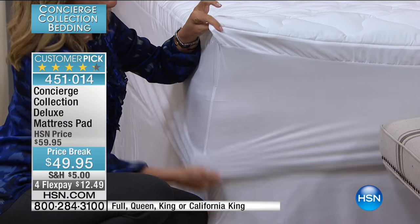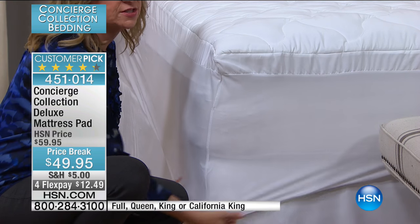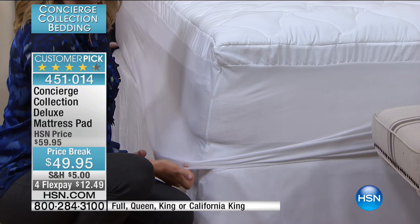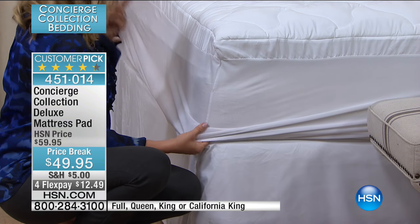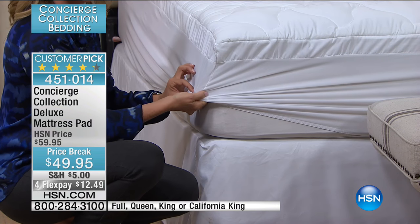You can wash your mattress pad and see the fit. Look at this — super important. It's 15-inch but look at the stretch — it will accommodate to 18 inches. Elasticized all the way around, so easy to get off and on the bed. It won't be difficult to throw this in the wash.